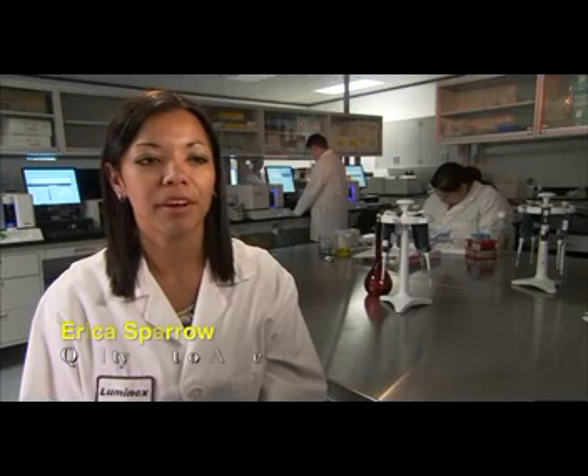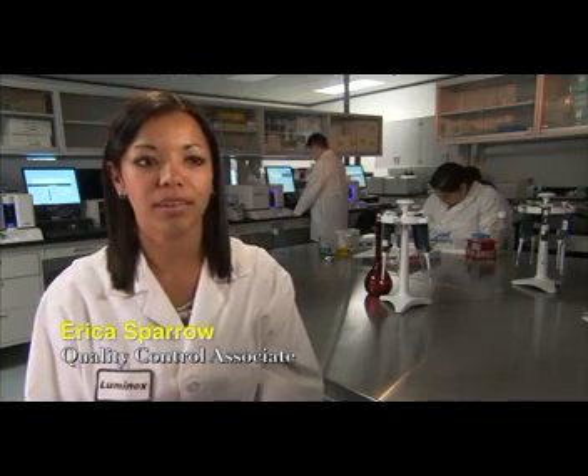The technology is amazing. Just walking into the lab, you can hear all the hum and the instruments running, and it's a lot of fun. I really wanted a place where I could put my skills to use and feel like I have a purpose at work, and I'm able to do that at Luminex.